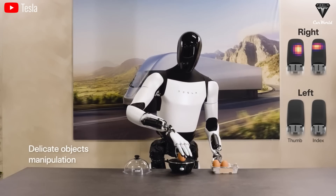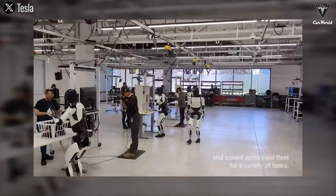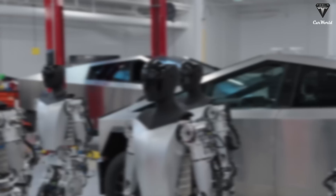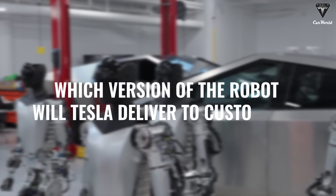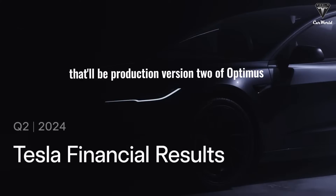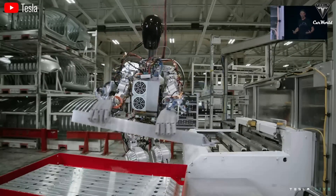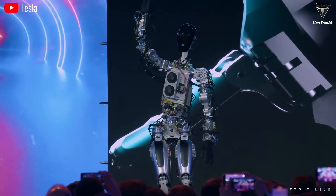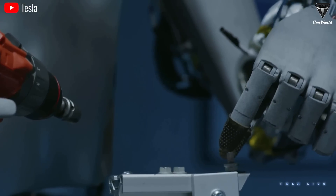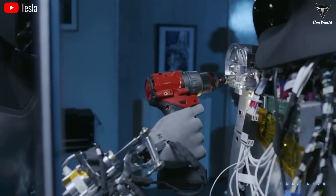We also predicted that Tesla would sell all three versions at different price points, with different features in each version. As Elon mentioned, Tesla will start producing a small quantity of Optimus Gen 1 for internal use. Gen 1 is better suited for operating within Tesla's factory because its design is not yet refined and it's still too basic for commercial use — more appropriate for tasks like assembly and machinery inspection.